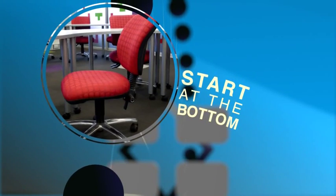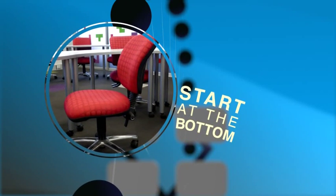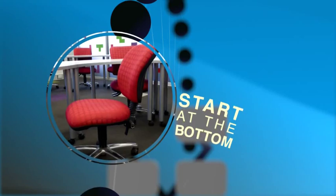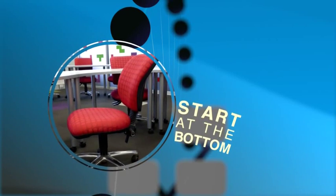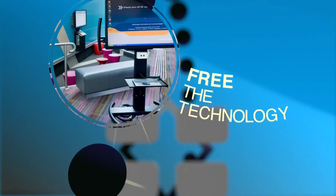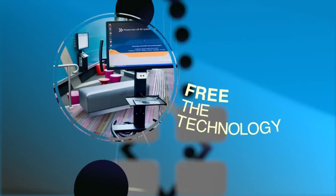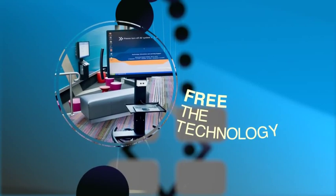Start at the bottom. When selecting chairs, think about your investment. Quality chairs may be a bit more expensive, but they can support students for longer activities. Free the technology: consider mobile LCDs and laptops that can be moved around, even taken outside the room, and still remain connected to digital resources and back-end systems.